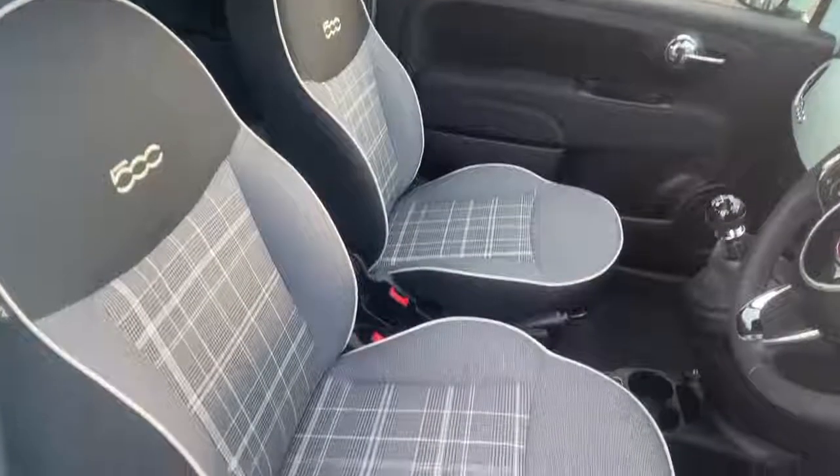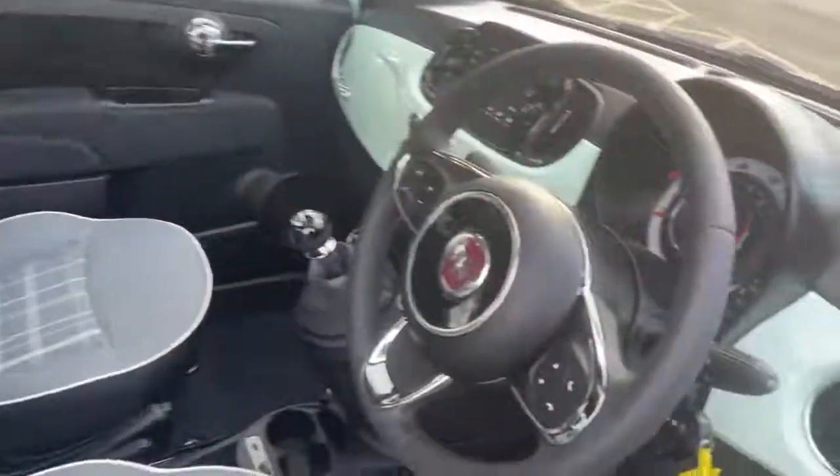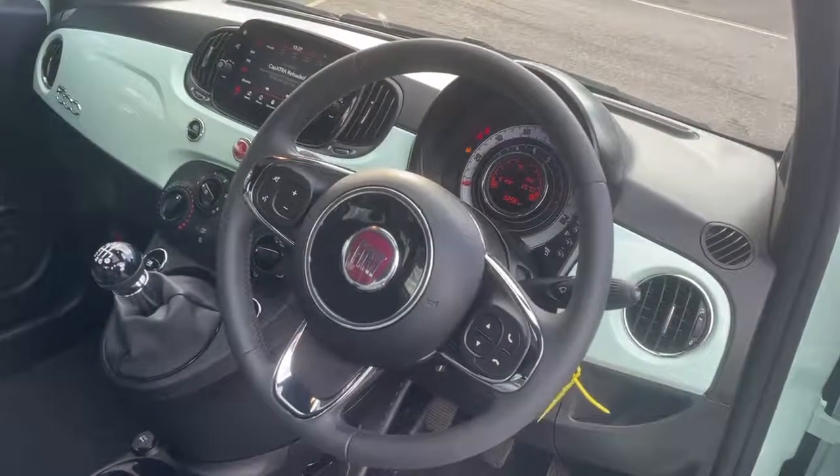On the interior we have the grey and white checkered cloth with black ambience, black leather steering wheel with chrome detailing, and controls for the Bluetooth, volume, voice control and mute.